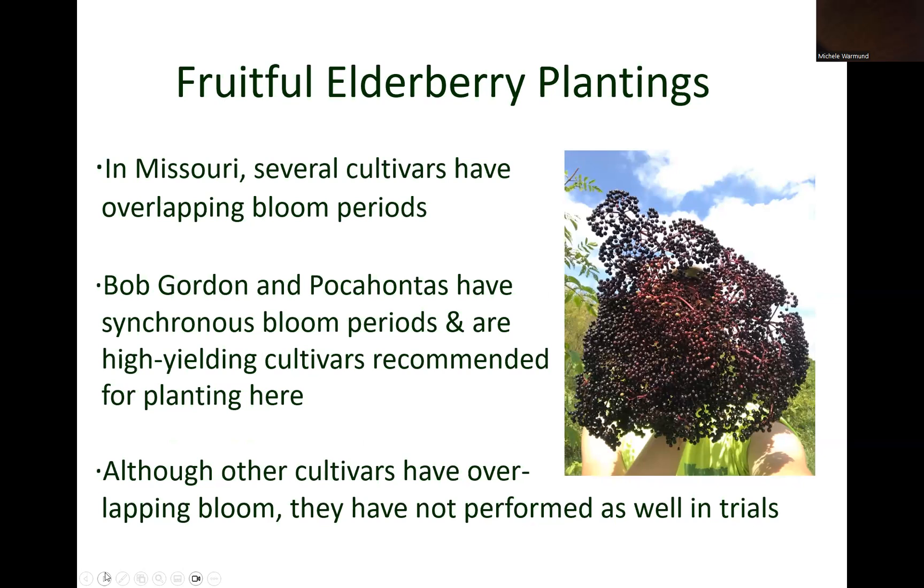In Missouri, several American elderberry cultivars have overlapping bloom periods. For example, Bob Gordon and Pocahontas have synchronous bloom periods. These cultivars also produce high fruit yields and are recommended for planting. Although there are other cultivars that have overlapping bloom, they have not performed as well as Bob Gordon and Pocahontas in research trials.